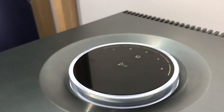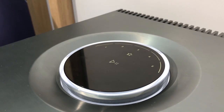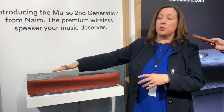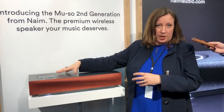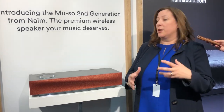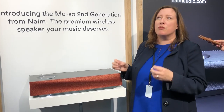We have this new interactive user interface which makes it very easy to find and navigate your way through the system. You can control it on the Muso second generation, you can use the app, you can use a remote control. Just get to your music — all the music in the world, anywhere you want to, but in really high quality.